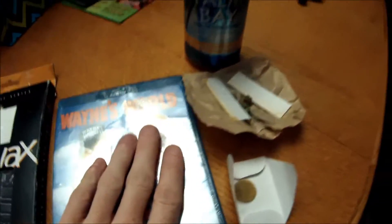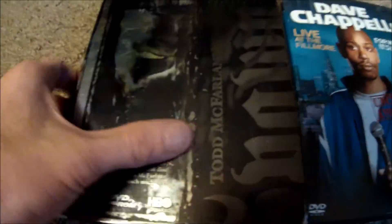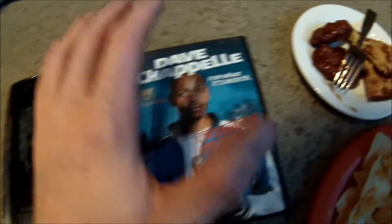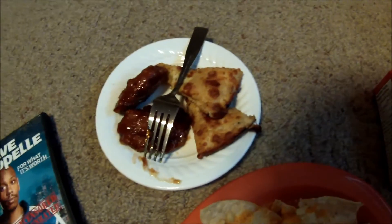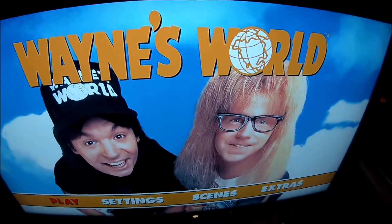I'm watching Wayne's World, and yeah, this is what I mean guys — my sister's amazing. She got me Spawn, the whole cartoon series, season one through three on DVD, and Dave Chappelle as well. She was like, oh I forgot about these, I was like what? And I'm gonna munch out on leftover birthday dinner, some nachos, and fruit loops — compromise, the fruit loops. Guess what I'm about to watch — Wayne's World, party on, excellent!